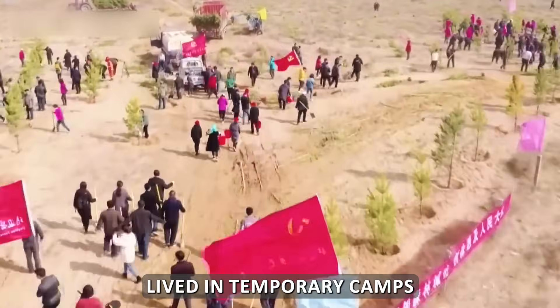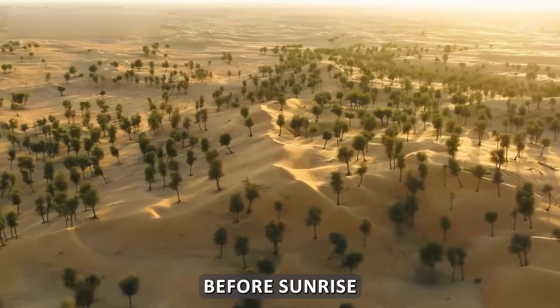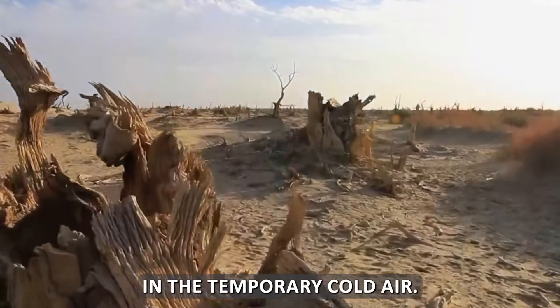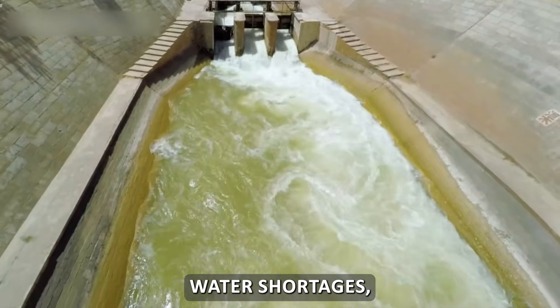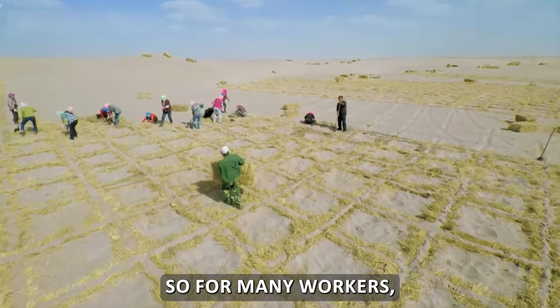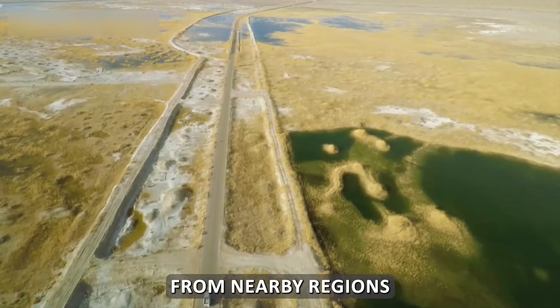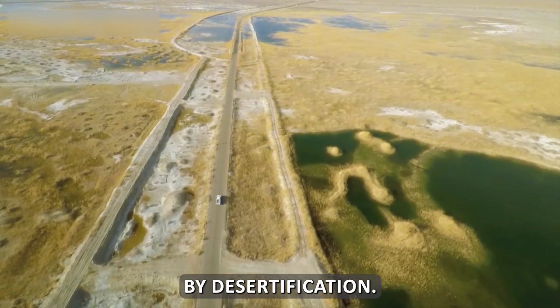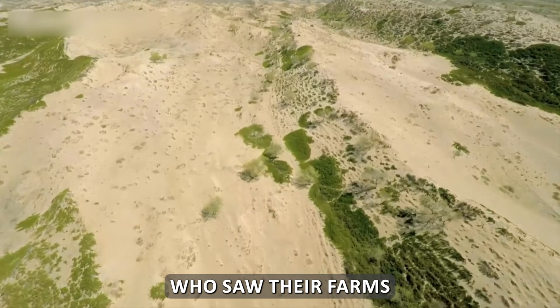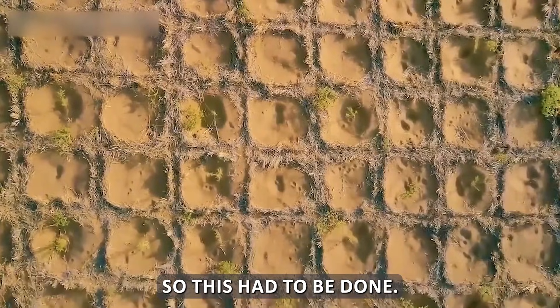This project was deeply personal. Thousands of people lived in temporary camps inside the desert. Their days started before sunrise so they could work in the temporary cool air. They faced water shortages and lack of medical care, and some even suffered exhaustion. For many workers, this was more than just a job — it was a pure mission. Many came from nearby regions affected by desertification; they were the people who had watched their farms being swallowed by the deadly sand right in front of them.